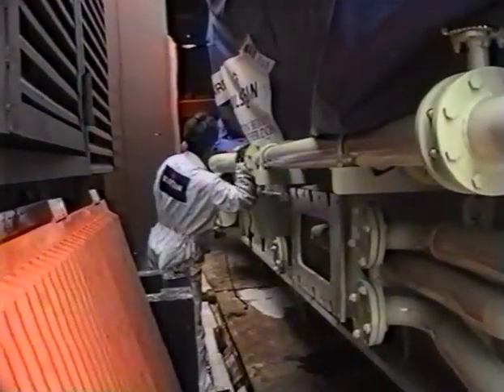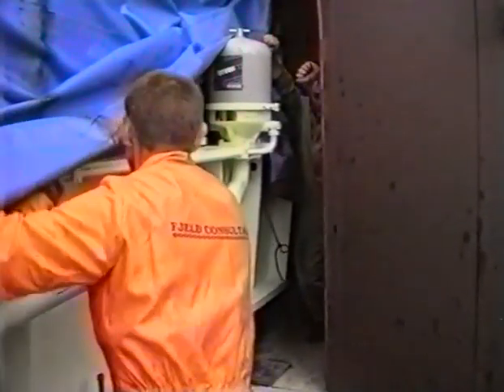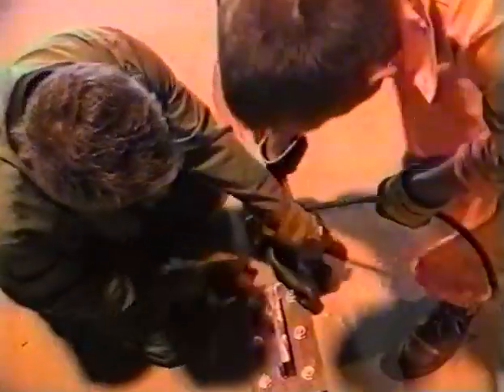It can often be a problem to get the engine into the on-site building. Therefore a supervisor from our transport agency is present to manage the operation. To facilitate the towing of the engine into the building, jack points have been made in advance.